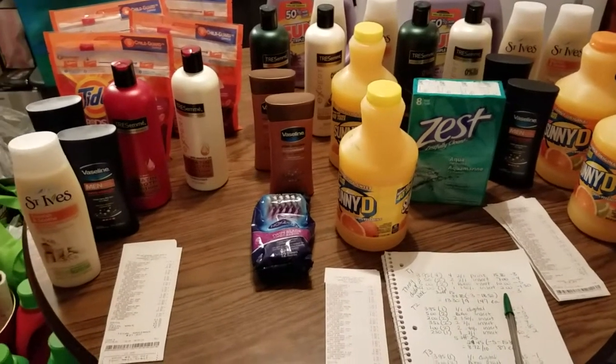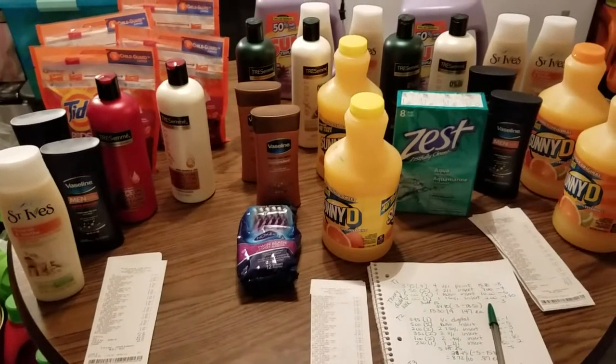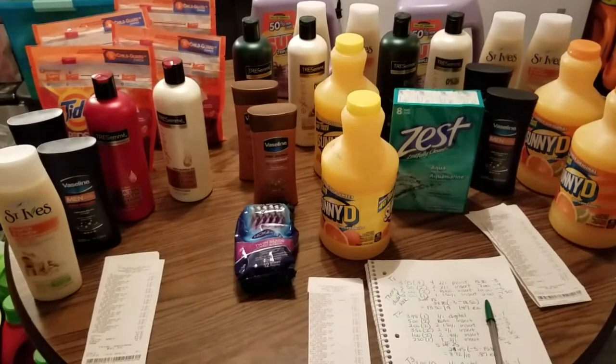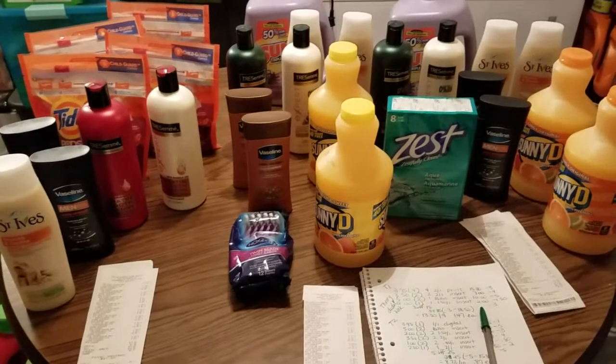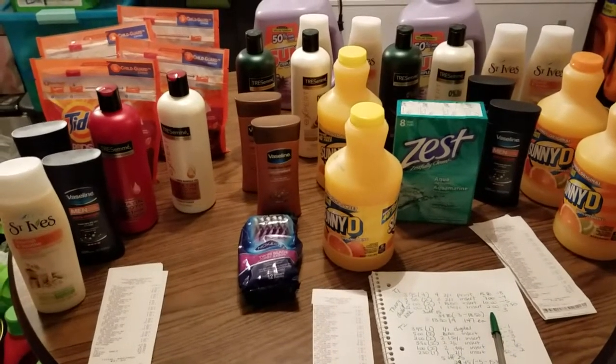Hi guys, it's Yay here and welcome back to the channel, Coupon with Yay. Today's video is day two of the five dollars off of a $25 Dollar General purchase.